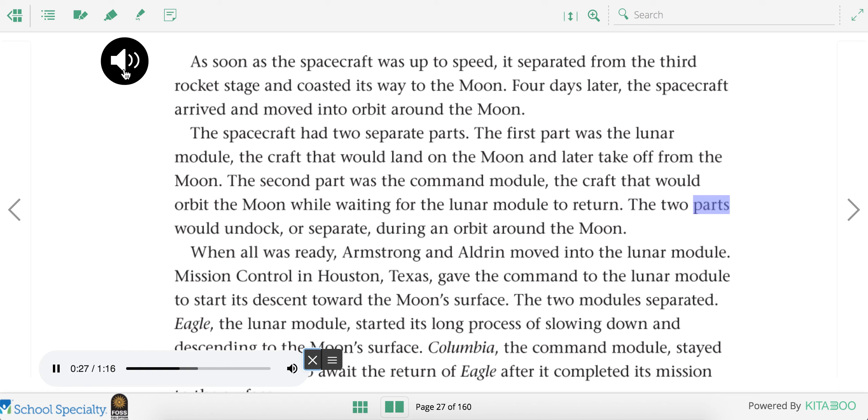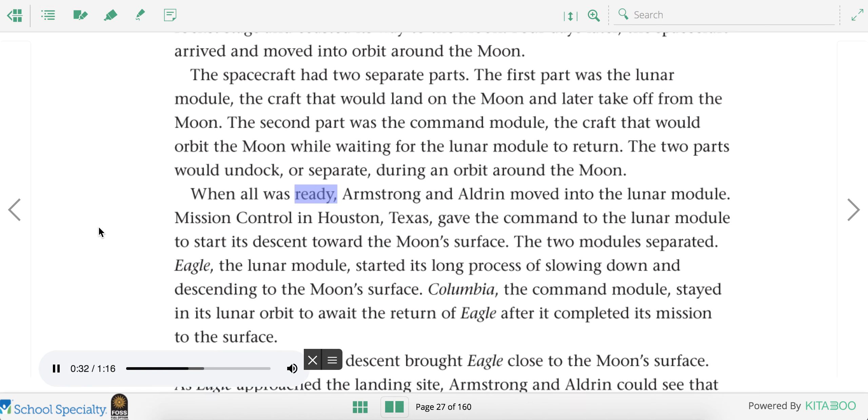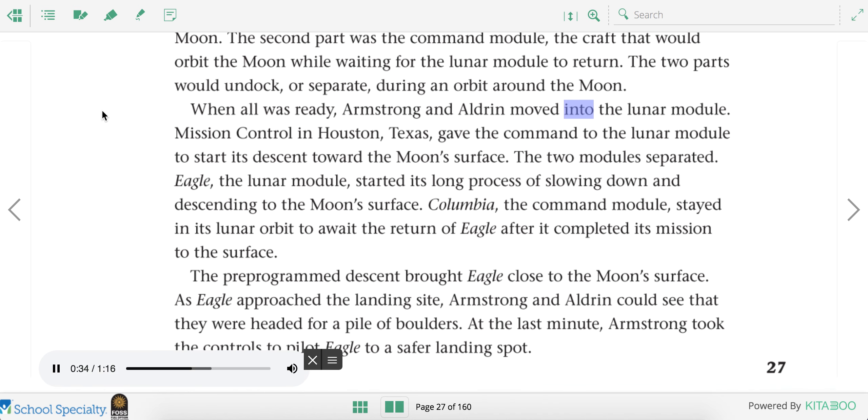The two parts would undock or separate during an orbit around the moon. When all was ready, Armstrong and Aldrin moved into the lunar module. Mission Control in Houston, Texas gave the command to start the lunar module's descent. Eagle, the lunar module, started its long process of slowing down and descending to the moon's surface. Columbia, the command module, stayed in its lunar orbit to await the return of Eagle after it completed its mission to the surface.